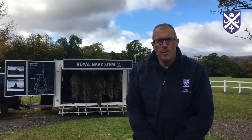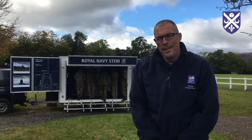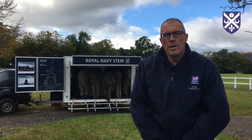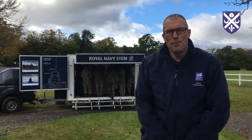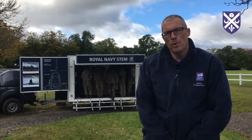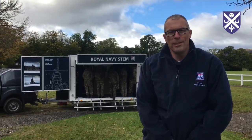I'm Commander Dave Pinder. I'm the Royal Navy's lead for STEM engagement in Scotland and Northern Ireland. I brought my team down today to show some of the STEM equipment that the Navy uses, and try to engage the CCF members with STEM and understanding some of the scientific things that we actually do in the Navy — contextualising perhaps why they do algebra in the classroom and how they can use it in the real world.